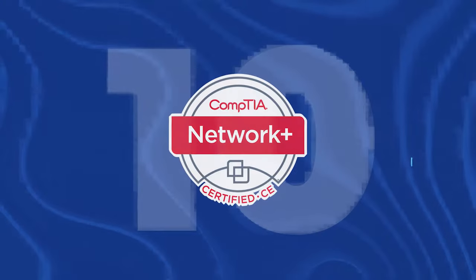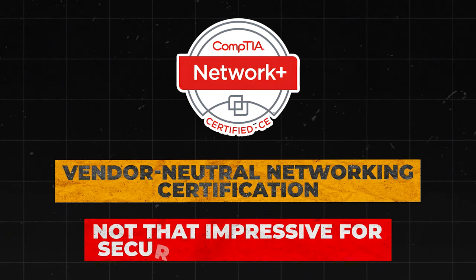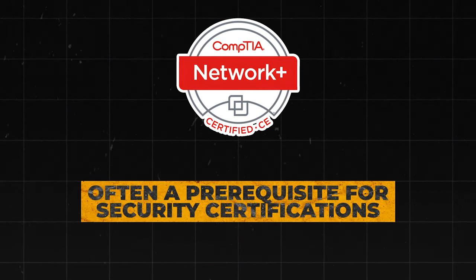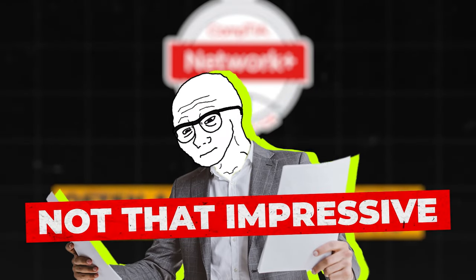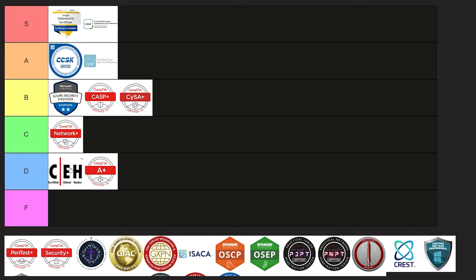Next is the CompTIA Network+. This one is more focused on networking than cybersecurity, so it's not super impressive to security professionals. With that said, it's often a prerequisite for security certifications. It's kind of hard to rank because it serves as a prerequisite for some certs but isn't that impressive on its own. I'm going to put it into C tier.